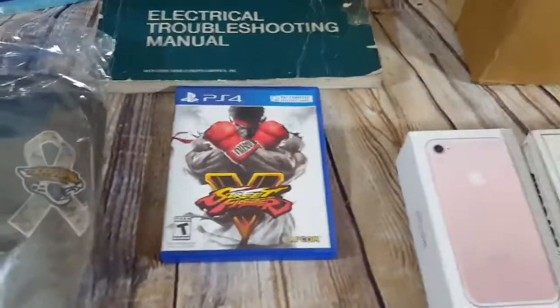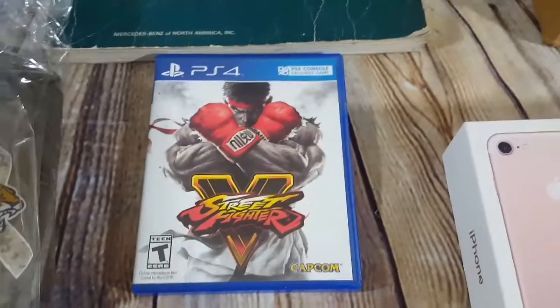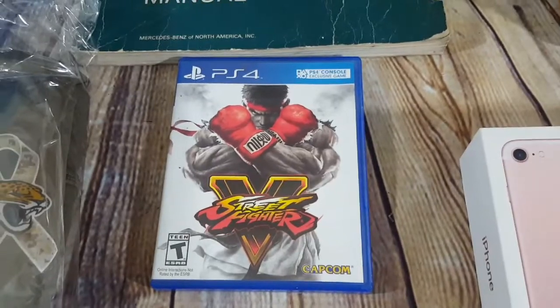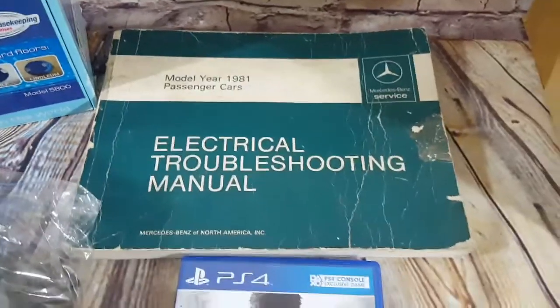Street Fighter 4 for the PS4 — I paid like four or five bucks for this, sold it for $15, so that was a pretty good deal. It'll go First Class. That was a full price sale.